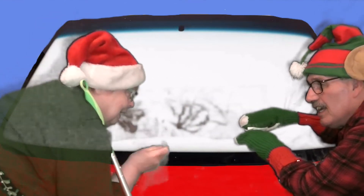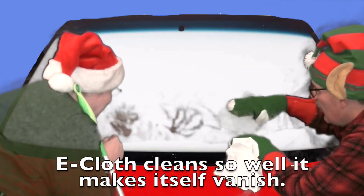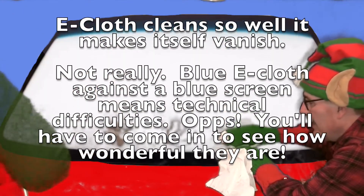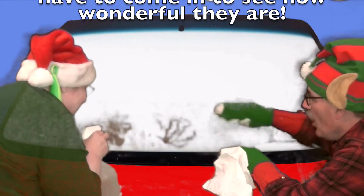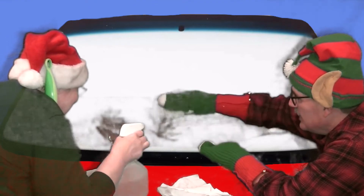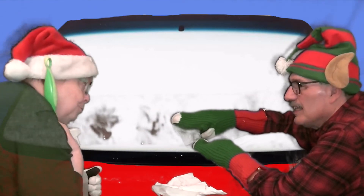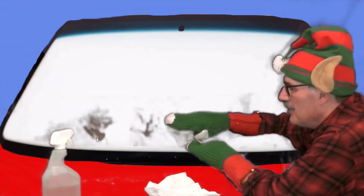No, no, no. You have to use E-cloth. Give it a try. And if you use a little water — look at how well that works! It works really good. So remember, E-cloth is what you want to use to clean Santa's sleigh. E-cloth. I will remember. Thanks.